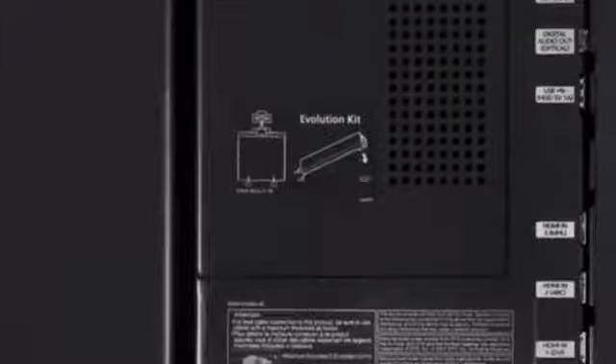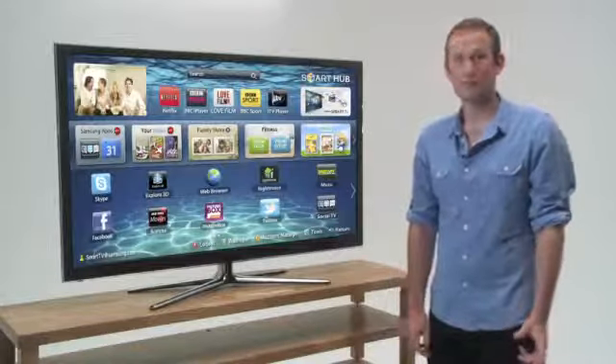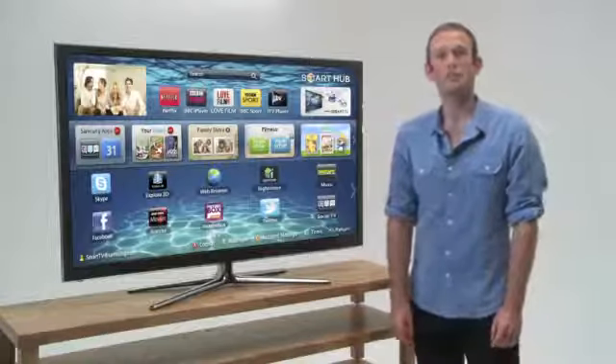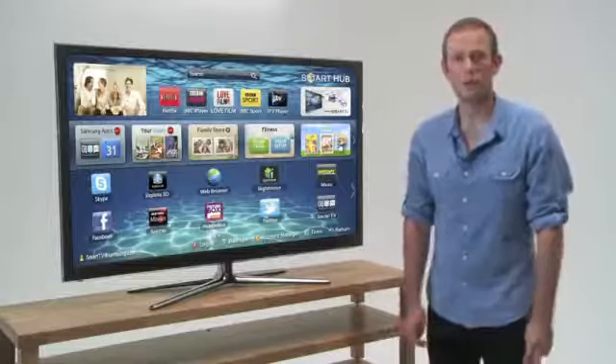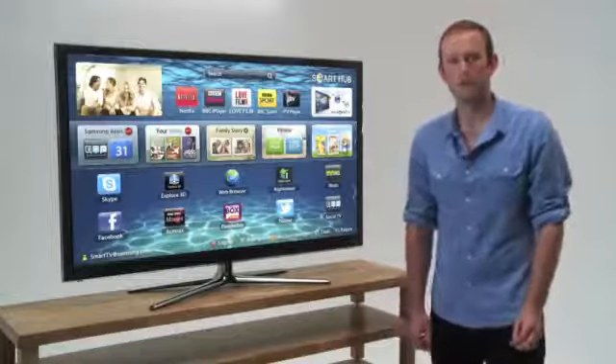The E8000 features Samsung's Smart Evolution architecture that, from 2013, will allow you to refresh key components, ensuring it stays up-to-date for up to four years. It also has Samsung's Smart Interaction voice and motion controls, plus a smart remote with built-in touchpad. There's also a built-in HD webcam for Skype video calls, just one of the great Smart Hub services that use the built-in Wi-Fi.